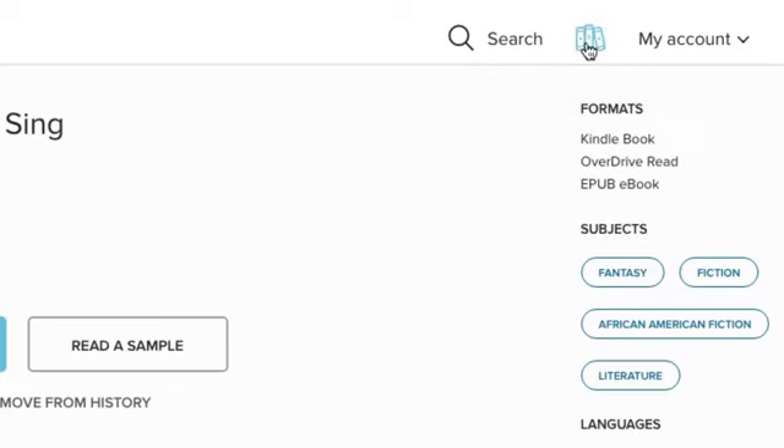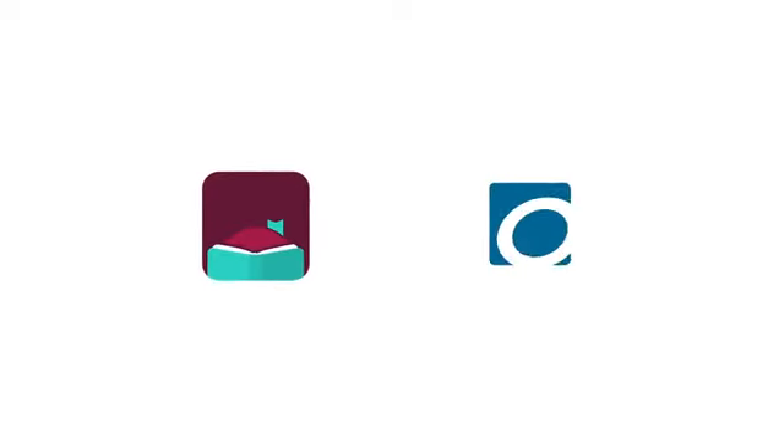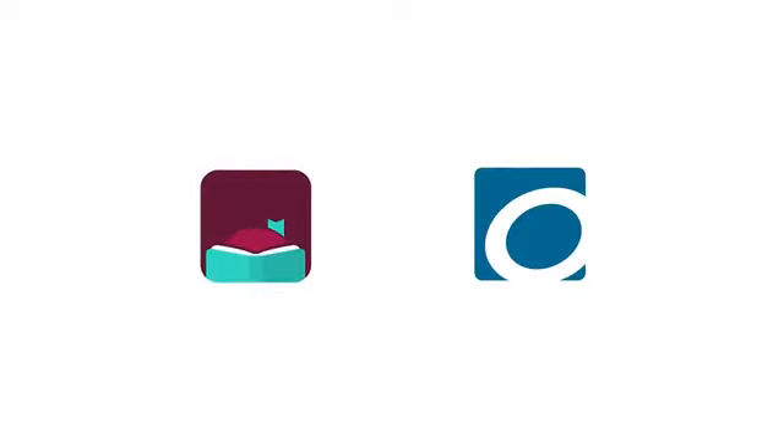You'll find all your borrowed titles on your loans page. If you sign into your library in the Libby app or the Overdrive app you'll see your borrowed titles in the app too.